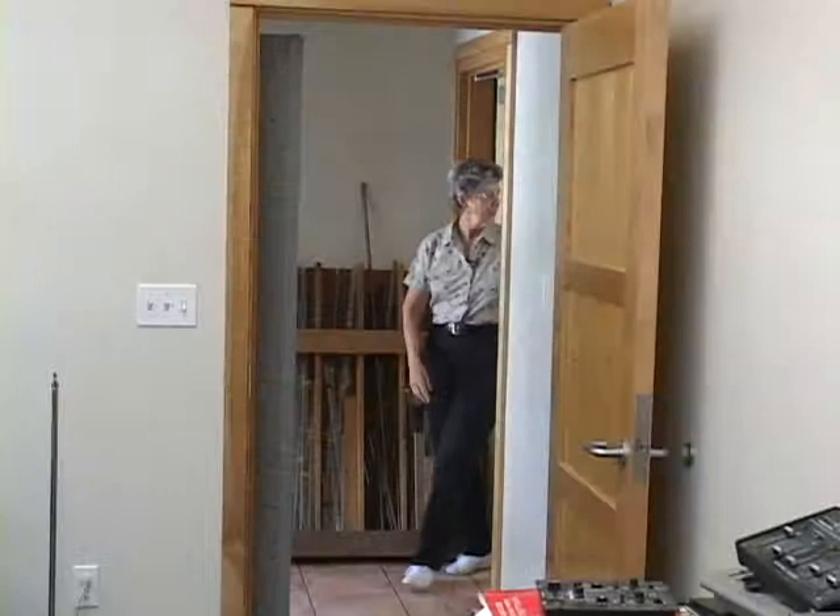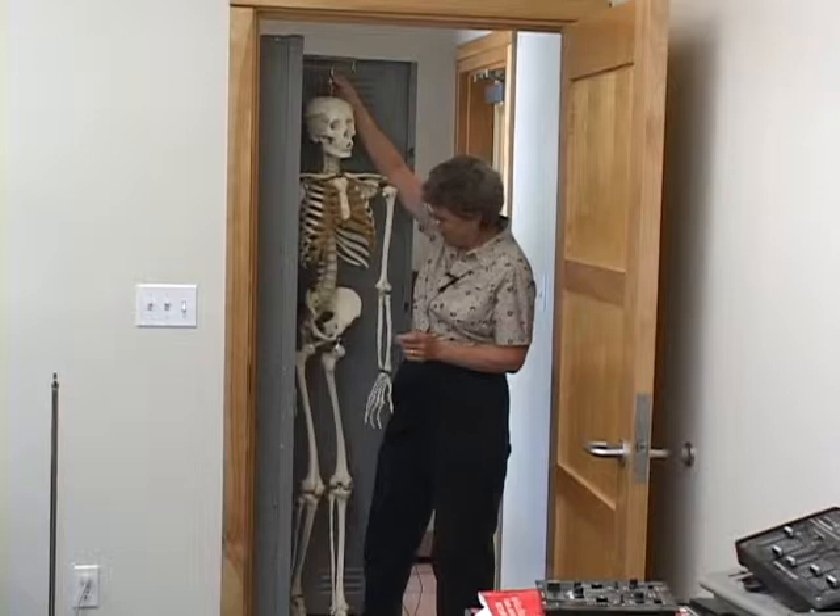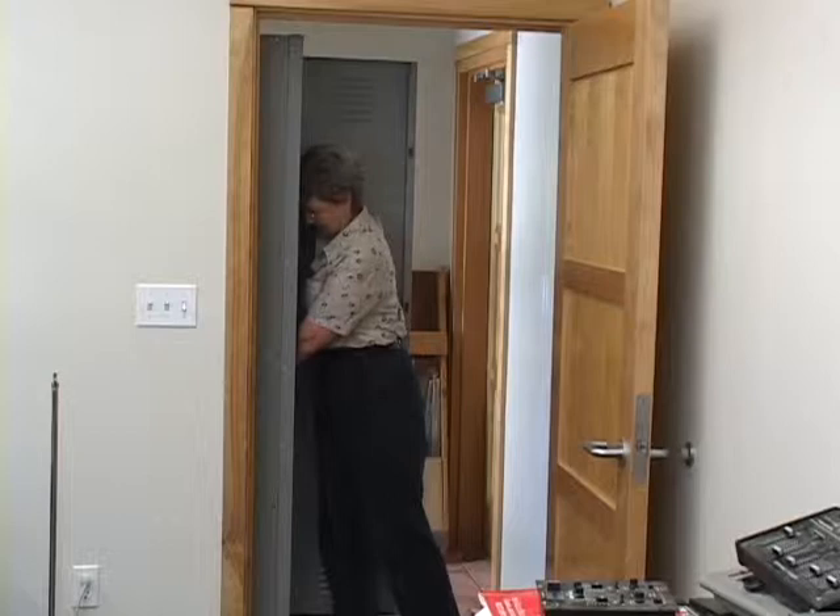Leaving the lab, we have one more thing here before we go into the music room. Every place I've ever known has skeletons in the closet, and Deep Springs is no exception. This one has been around for a very long time — it's been used in the physiology classes for many, many years. He should have a name; I don't know if he does or not.